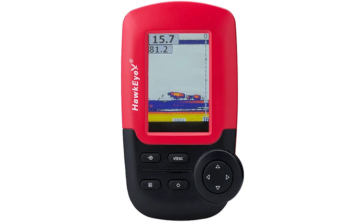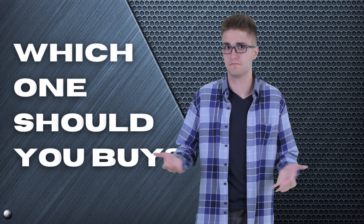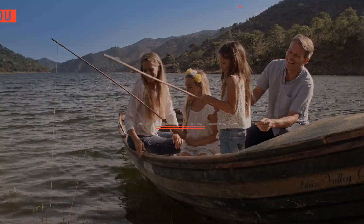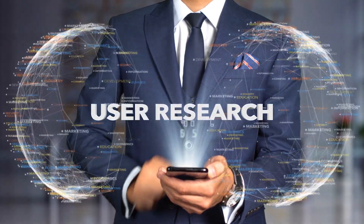The Hummingbird? The Lowrance or Hawkeye? Perhaps the Garmin Striker or the Deeper Chirp too? Which one should you buy? In this video, we will be looking at the top 5 fish finders available on the market today and will tell you which one is best for you. We made this list based on our own opinions, research, and customer reviews. We've considered their quality, features, and values when narrowing down the best choices possible.